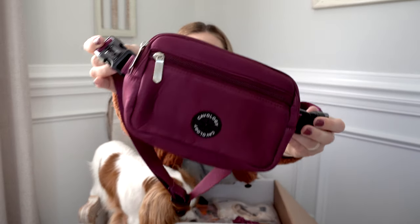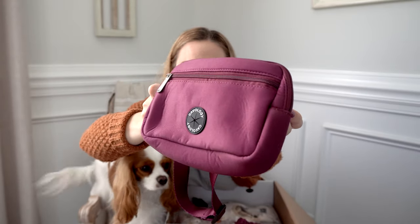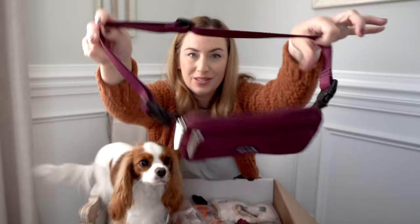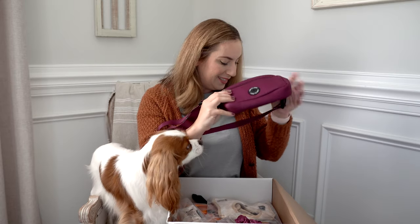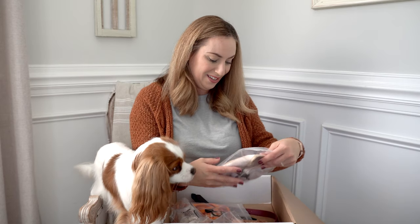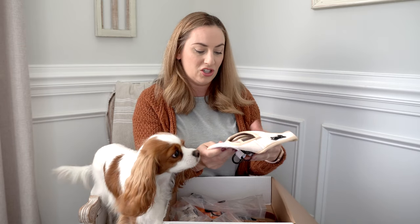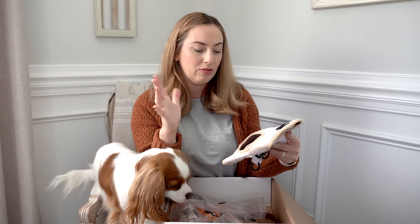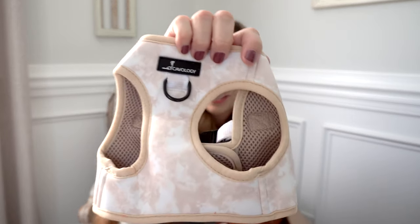Here is the tea rose dog mom bag — look at this purple! I love this bag so much, I wear it on all of our walks. It holds my phone, poopy bags, treats, and everything. It's super adjustable. Let me know in the comments if you'd like a full review. Here's the chai latte — it's like a peachy beige print, almost like a watercolor look to it.